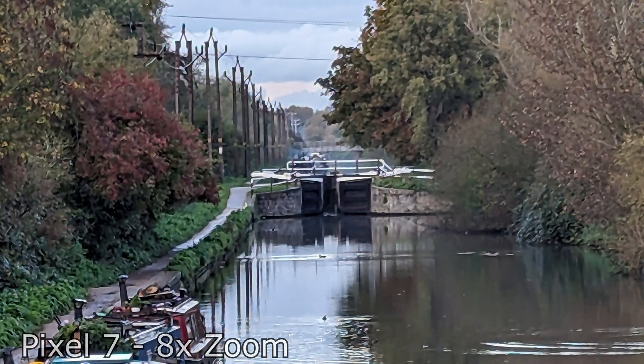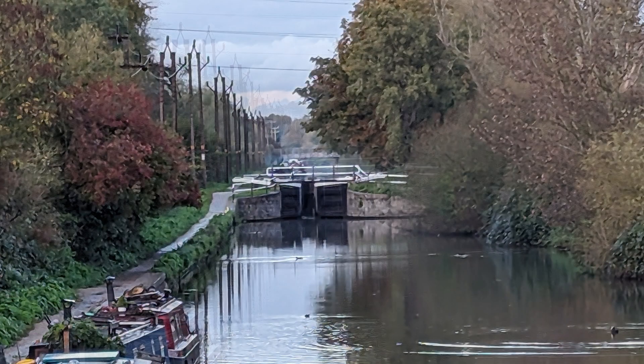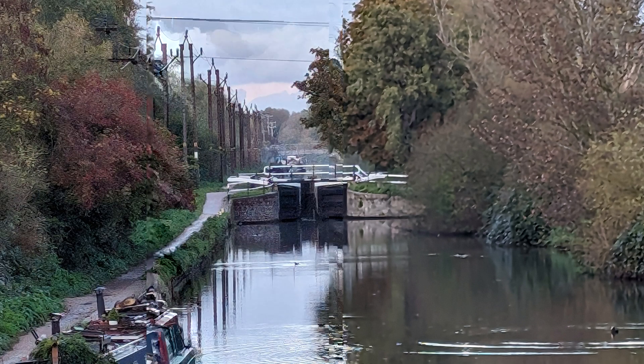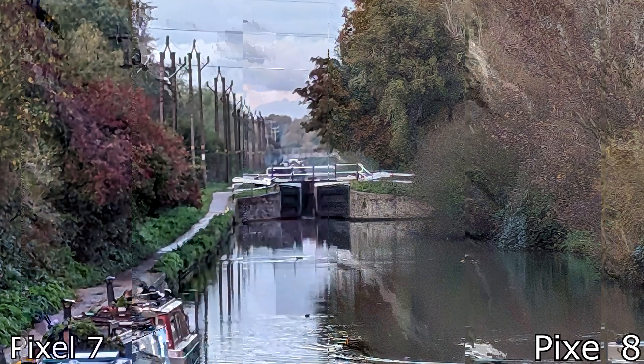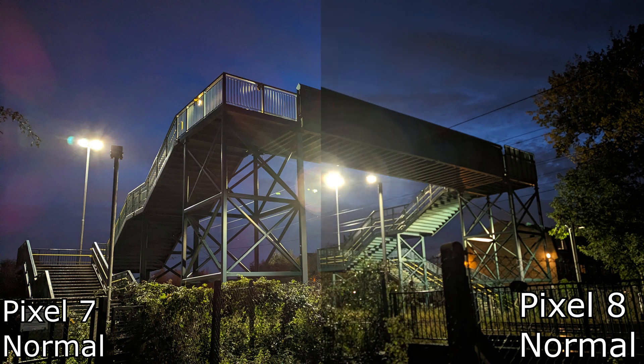How about that atrocious zoom function that Google devices have had for so long? Here you'll be pleasantly surprised to know that it's actually improved. The detailed difference between the 8 and the 7 is pretty large to be fair — it's not the greatest zoomed photo, but there's undoubtedly been an improvement this year with a reduction in artifacts. This photo is almost usable now.